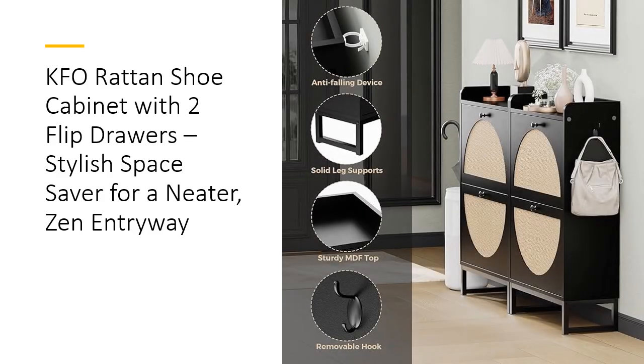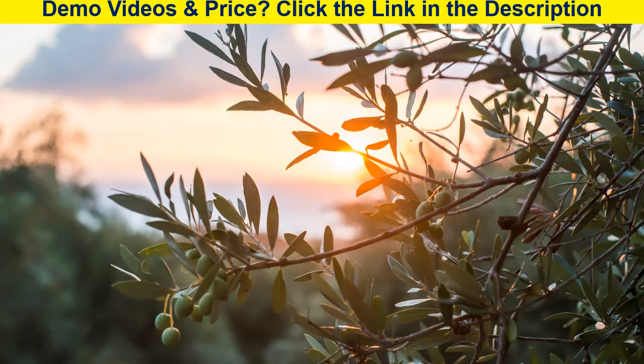Assembly is easy with the included step-by-step instructions and tools. Customer reviews rave about the cabinet's durability, storage capacity, and build quality, with many praising its seamless fit in smaller spaces. If you're ready to turn clutter into calm, this rattan cabinet is your stylish, long-lasting solution for a tidier, more welcoming entryway.